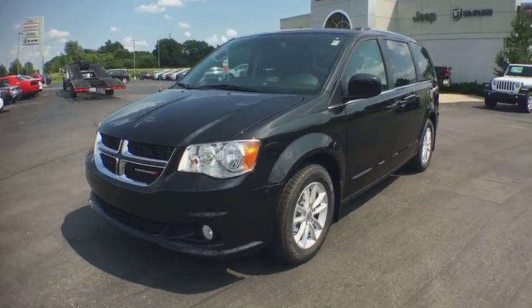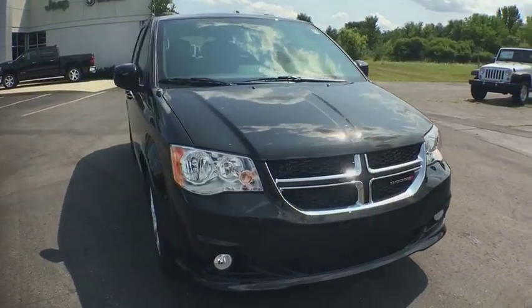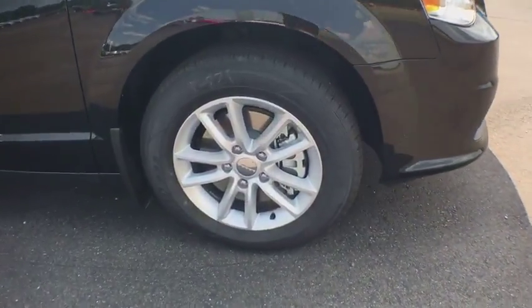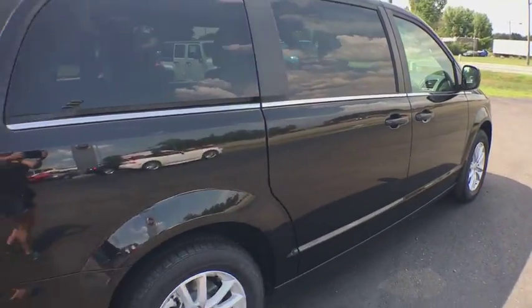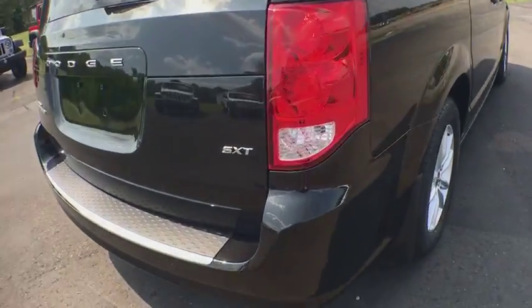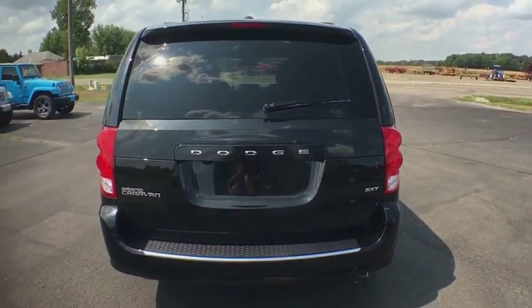The 2018 Dodge Grand Caravan received the government's highest front and side crash rating of five stars. Its vast interior is widely praised with an innovative seating arrangement, versatile cargo storage, and enough entertainment features to keep the kids entertained on road trips. Here are some of this vehicle's great options.